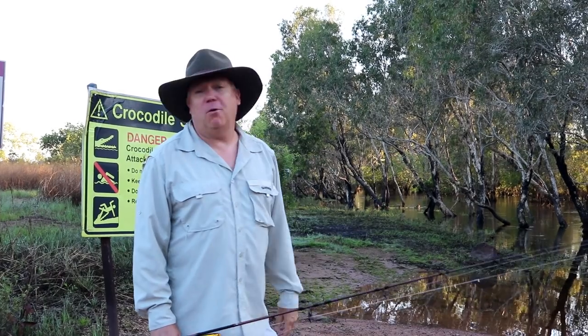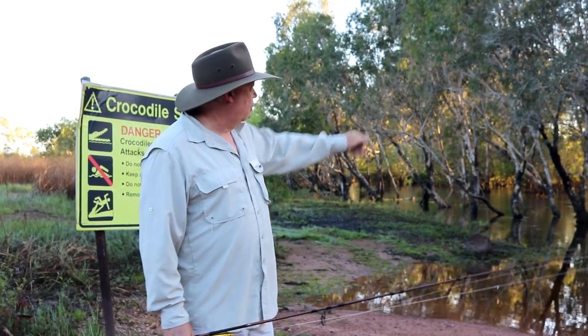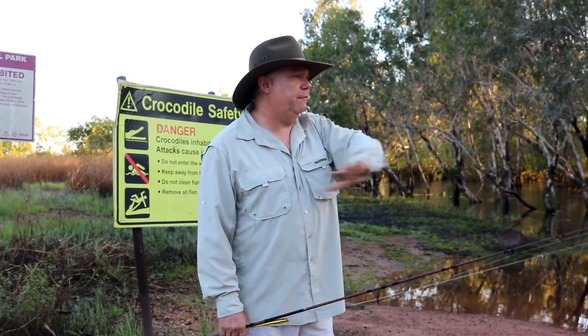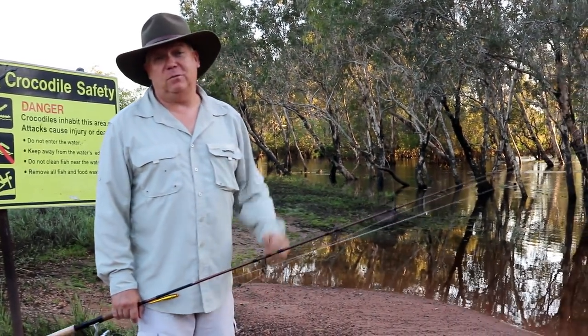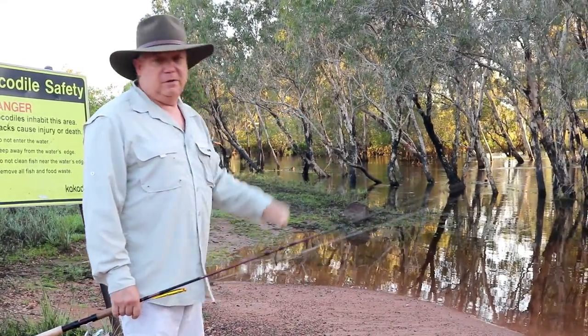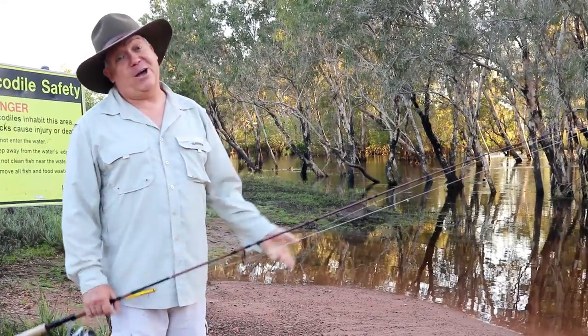We're just at a creek here. My wife's come with me on this trip and we just can't get across. We wanted to go and look at some rock art. We've got a big floodway here, so I'm going to throw a few lures around and see if there's any barra in here. The locals have told me there's a few barramundi hanging around, and we've just seen one come up.